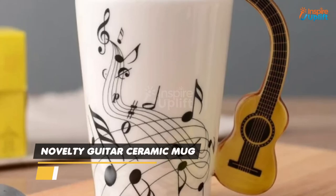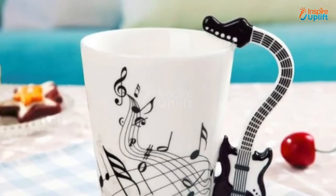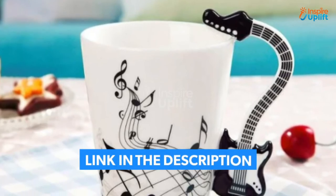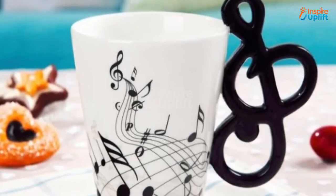At Number 2 we have the Novelty Guitar Ceramic Mug. There is an attractive musical note motif on the outer surface that resonates with emotions of joy, happiness, and enjoyment. Turn around your sulky mood with this ceramic cup.